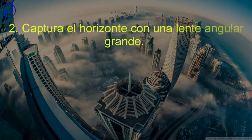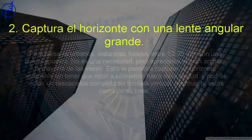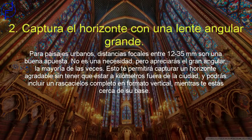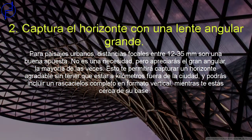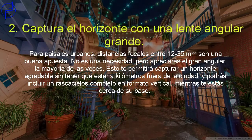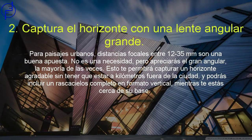Captura todo el horizonte con una lente gran angular. Para paisajes urbanos, distancias focales entre 12 y 35 milímetros son una buena apuesta. No es una necesidad, pero apreciarás el gran angular la mayoría de las veces. Esto te permitirá capturar un horizonte agradable sin tener que estar a un kilómetro fuera de la ciudad, y te permitirá incluir un rascacielos completo en forma vertical mientras se encuentra cerca de su base.